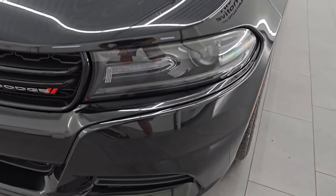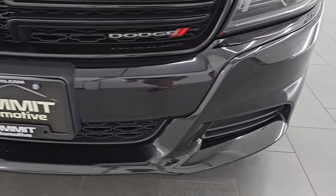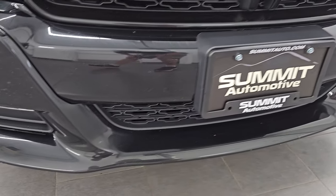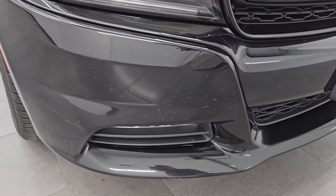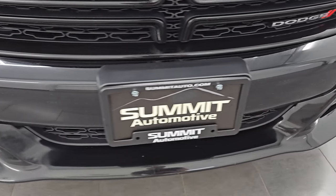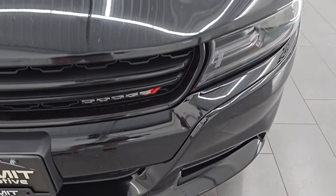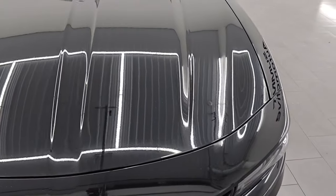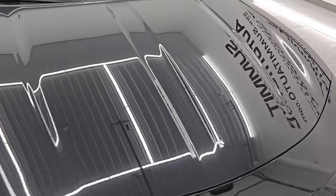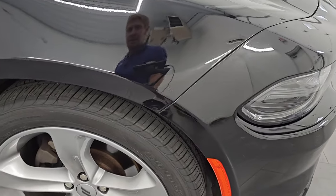This one does have the HID headlamps, the LED running lights, and the LED fog lamps. They are super bright and I will turn those on at the end of the video so you can see just how bright they are. The front bumper has no major dents, dings, or cracks. It does have just a little bit of wear from being driven, but honestly no dents or dings and no cracks. The hood is in excellent condition — I didn't see any dents — and the passenger side front fender is in pretty nice shape as well.